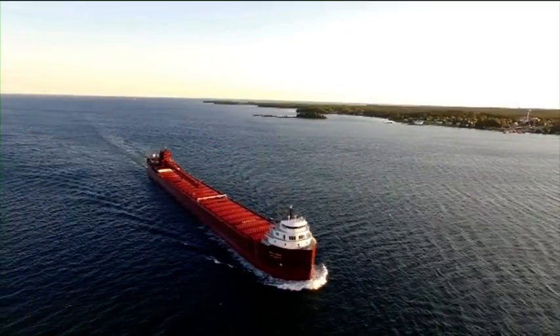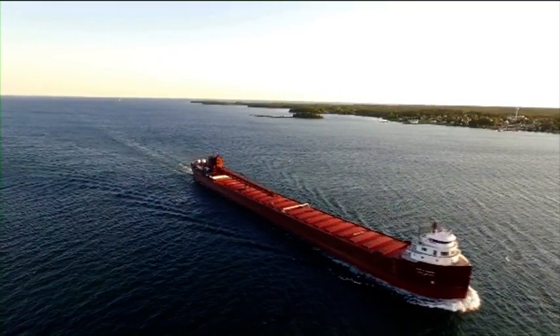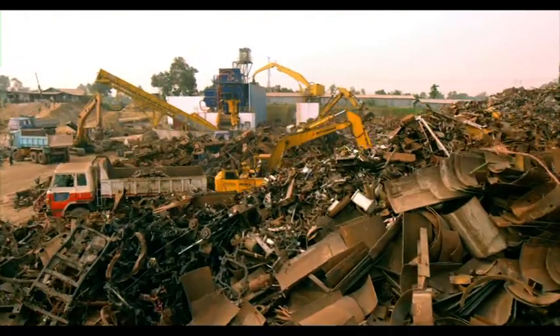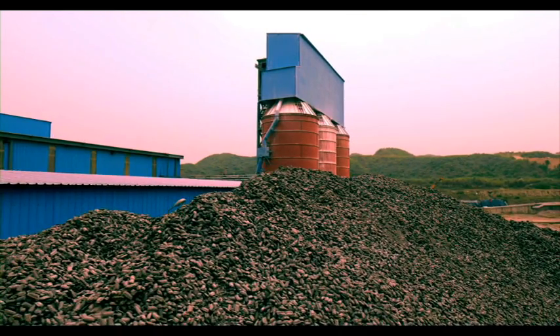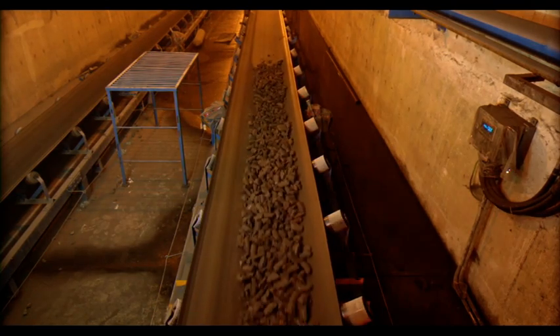Imported raw materials are carried from the mothership to Chittagong Port by feeder vessels. After scrap and other raw materials reach the factory, they are first stored in dedicated scrap yards and silos. Then the raw materials are transported to the electric arc furnace through an automated conveyor belt.